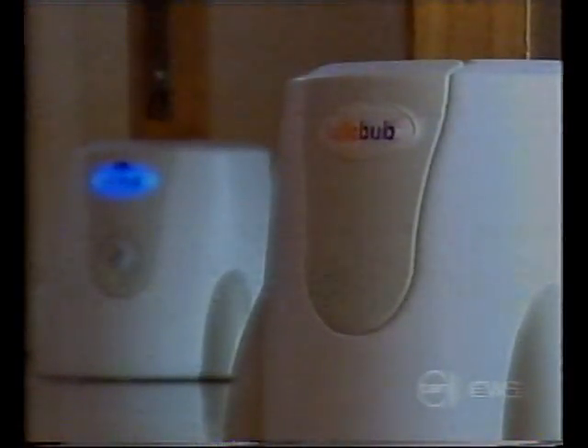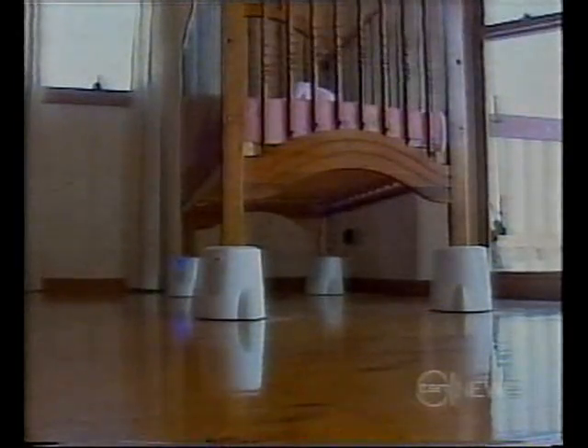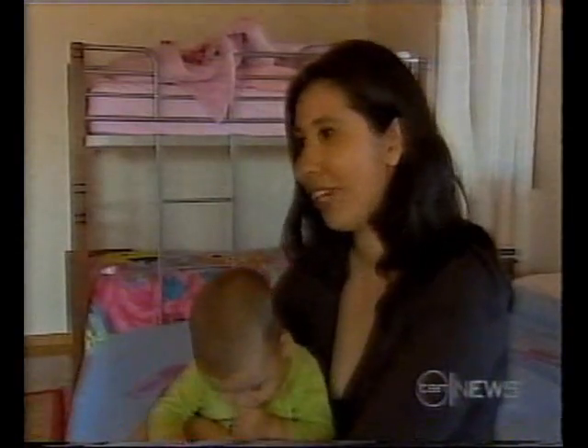It's called the Lullabub, and it's set to rock the world of both babies and parents alike. It just takes our breath away every time because it is such a joy that we can go back to sleep again.